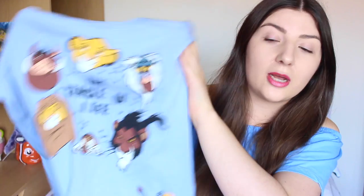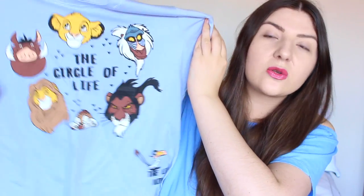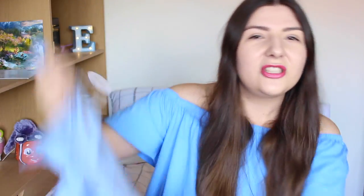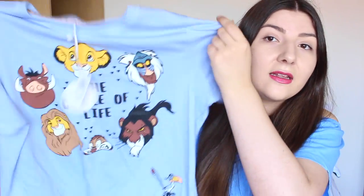The first thing I have is this t-shirt — my most recent Disney purchase. I got it from Primark; it's actually a pajama top, but I'm going to wear it as a normal top. It's from my favourite film — it's got all the characters, although it should have Nala on to represent women. The hyenas aren't on here either, but I still love it. It was £3.50 — so cute!